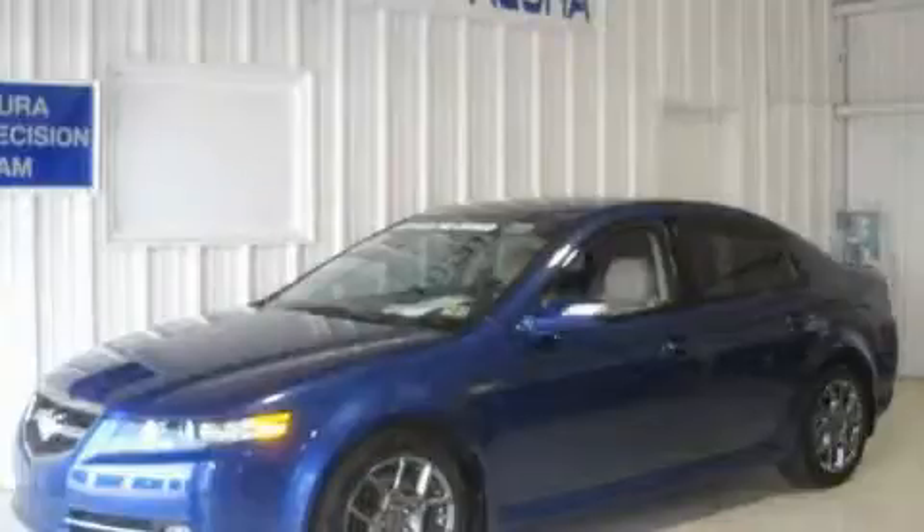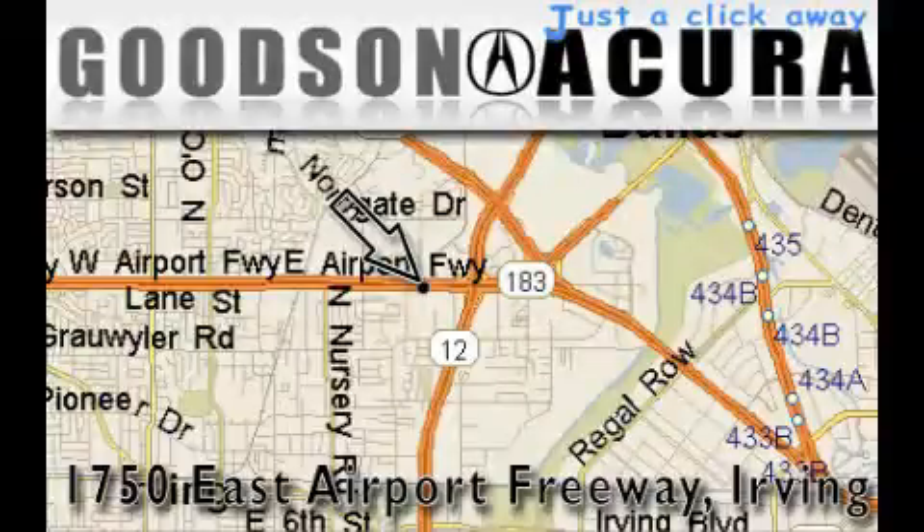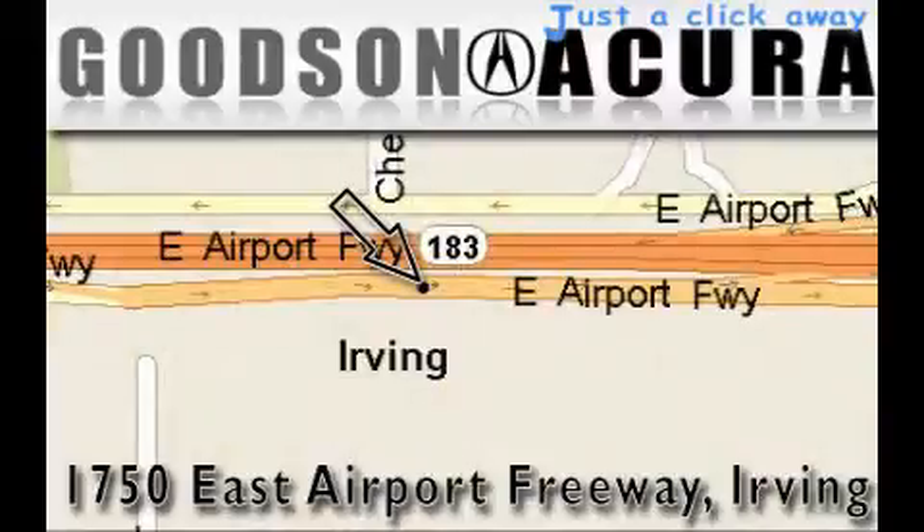Stop by today and test drive this vehicle for yourself. Goodson Acura is located at 1750 East Airport Freeway in Irving. Our goal is to exceed all of your expectations to ensure that you'll return for future visits.